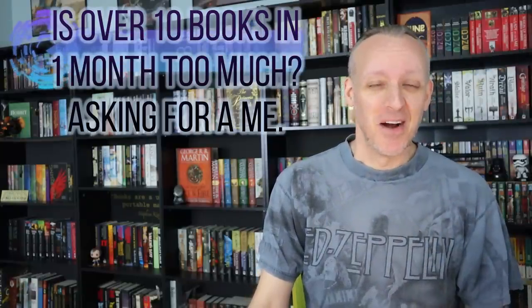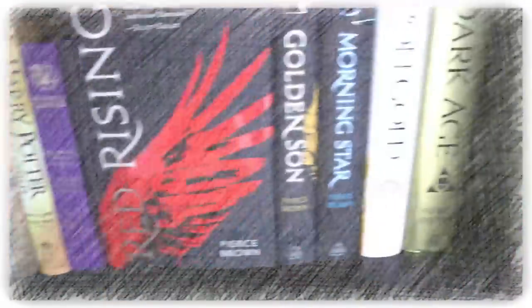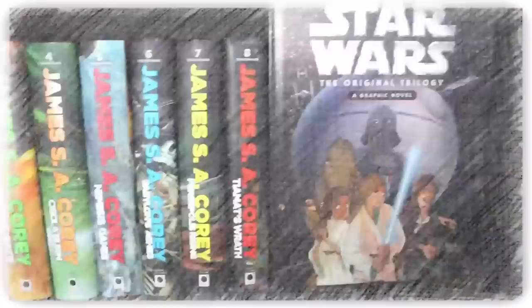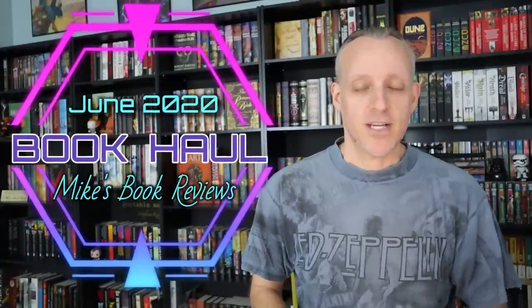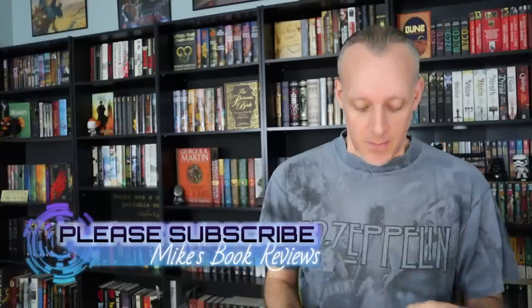Compared to the book haul in May, this is going to seem more realistic and more normal for most folks. But there are books to talk about that came in June and even some that were actually gifts. Hey, what's up bookworms and book collectors — Mike back with another book haul, this time for the month of June 2020. In May things went kind of nuts because I was just excited to be able to go to a bookstore again. Let's go ahead and talk about some of the new additions to the library this month.